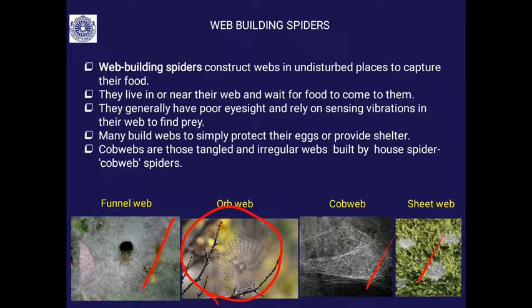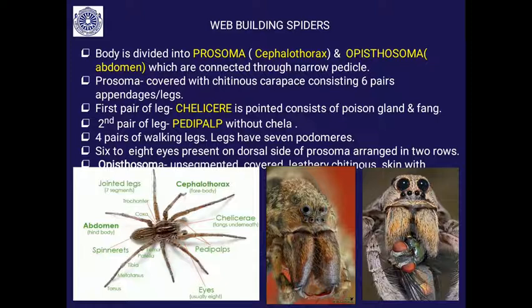Web-building spiders, like all spiders, have a body divided into the prosoma — which is the cephalothorax, as you studied in the case of prawn — and the opisthosoma. The opisthosoma is the abdomen. These two regions are connected by a narrow pedicel. The prosoma is covered with a chitinous carapace and consists of six pairs of appendages: four pairs of walking legs, one pair of pedipalp, and one pair of spiny chelicerae. The chelicerae have a poison gland and end with a poison claw.